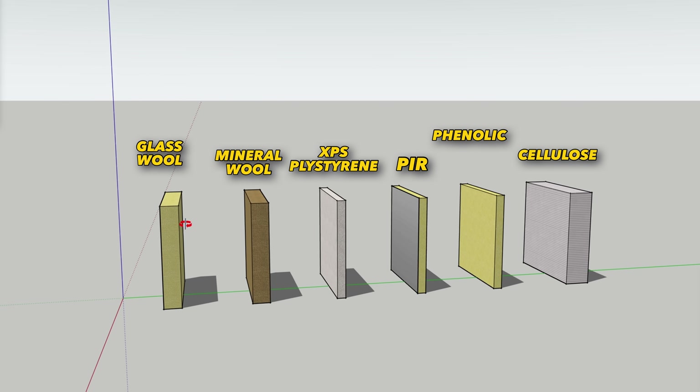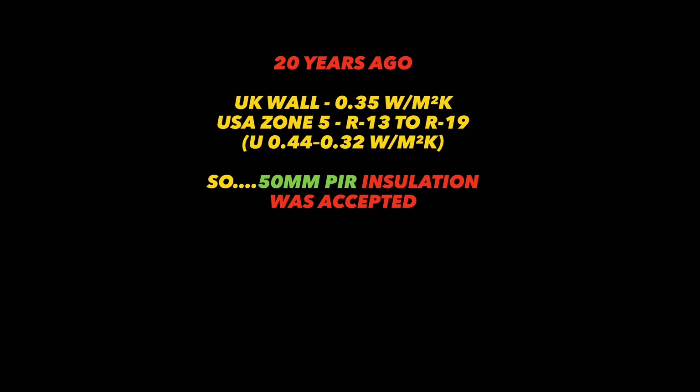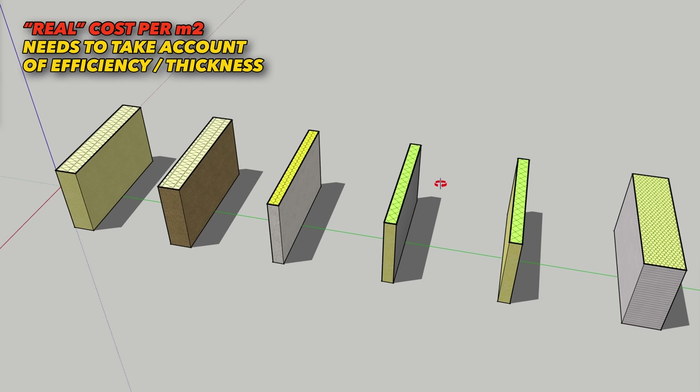I'll provide a comparison of cost versus insulation power so we can really see what gives you the best bang for your buck, using the current standards to show how much thickness you'll need and what the real cost per metre squared is. Let's start with the ubiquitous loft insulation.